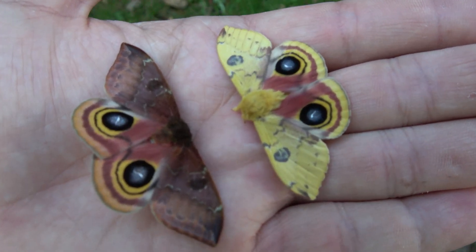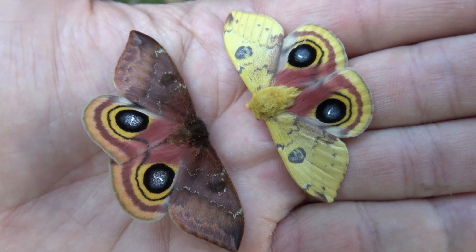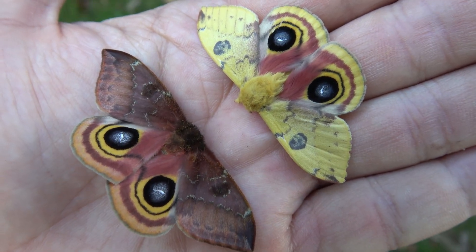I think they are insanely adorable. The male of this species is bright yellow, but in some places, like Florida, they can be orange as well.